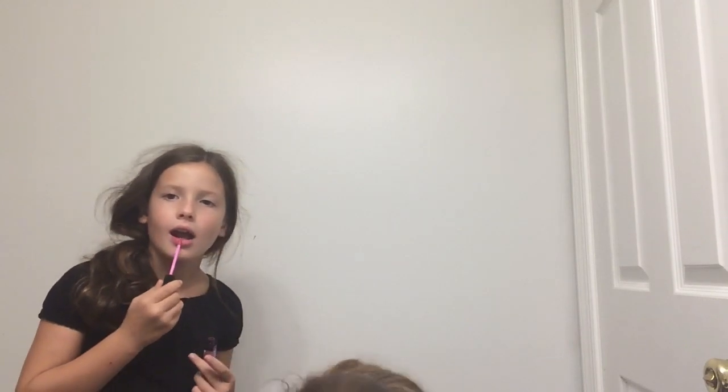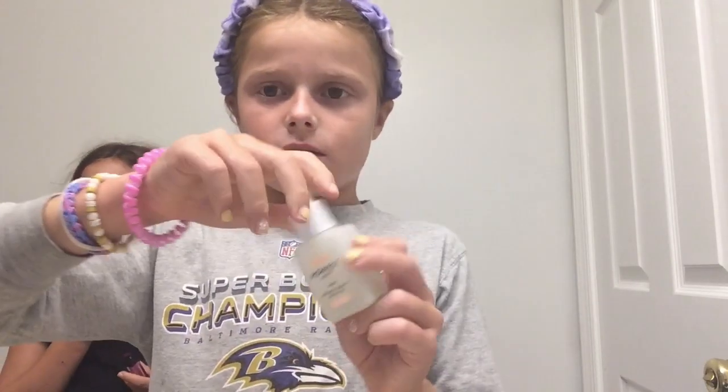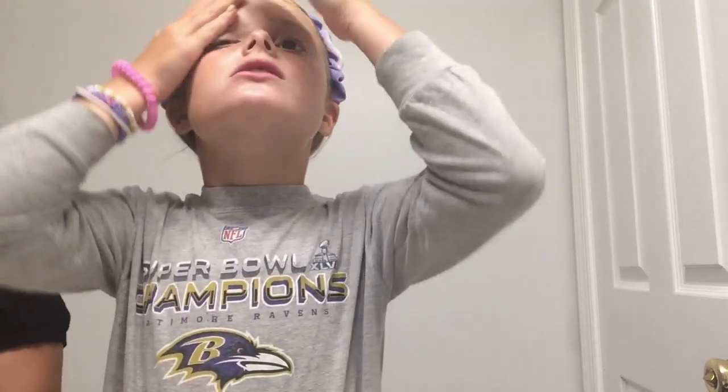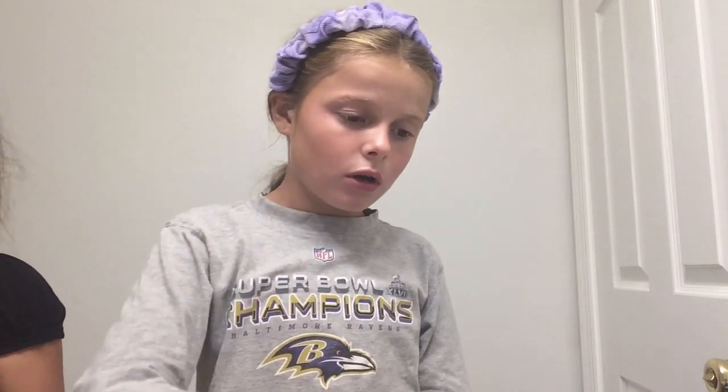And now I'm going to take — now I use this Honest Facial Oil. It's really good. And now I just rub it. It's really oily but when it soaks into your skin it feels so moisturizing.